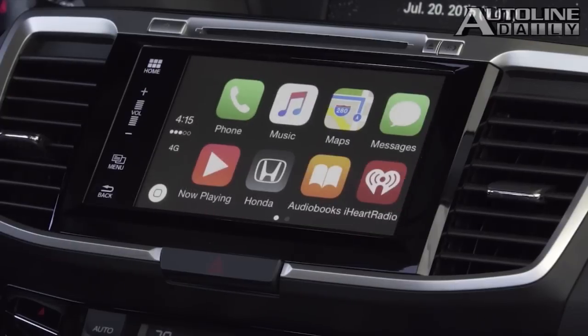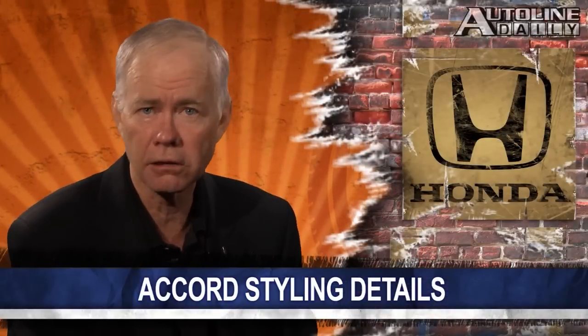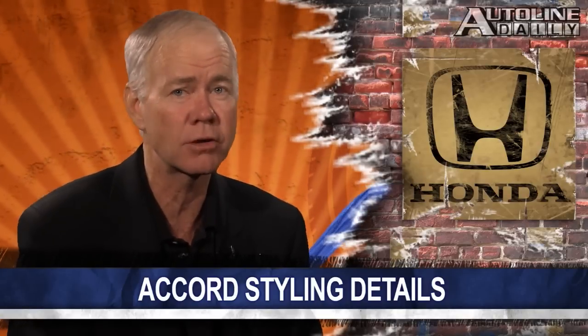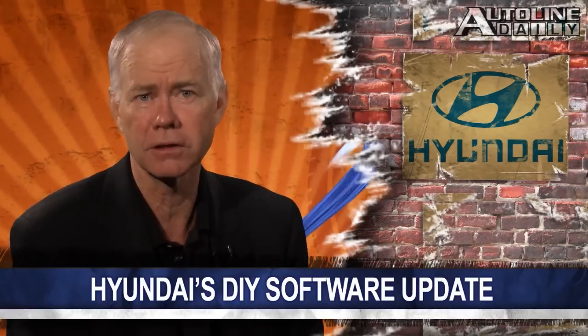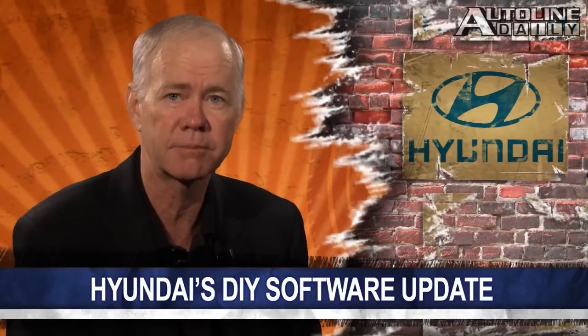We'll have more on the Accord, including a demo on Apple CarPlay coming up soon on AutoLine Daily. The car goes on sale in mid-August.